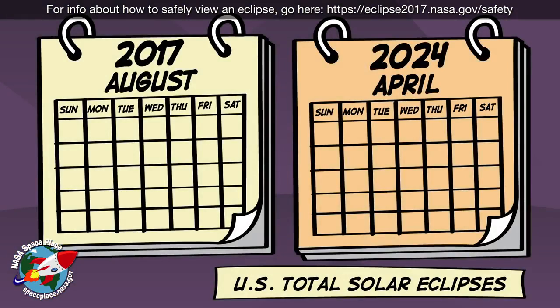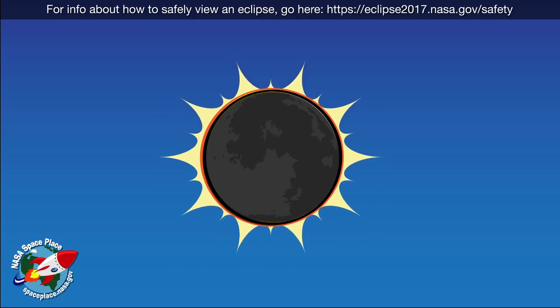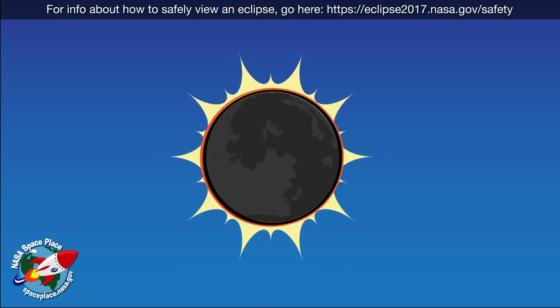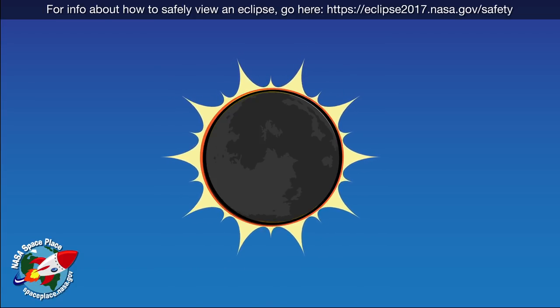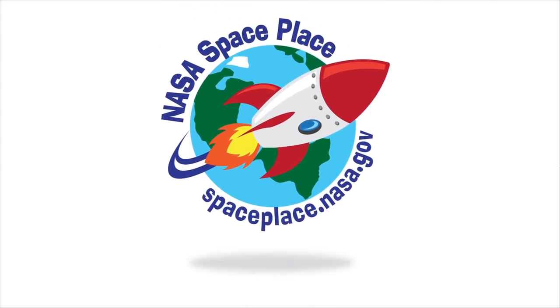Total solar eclipses over the land, where people can see them, don't happen very often. But when they do happen, the moon gives scientists, and the rest of us, a glimpse at the corona's beautiful streams and ribbons. Thanks, moon! Find out more about the sun at NASA SpacePlace.